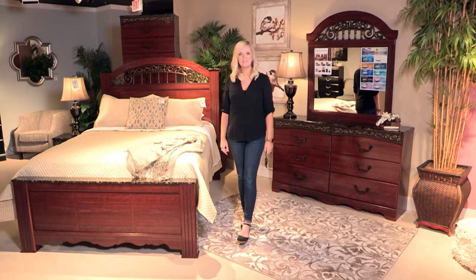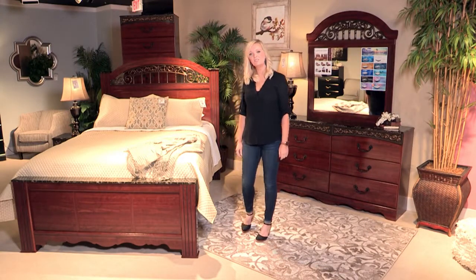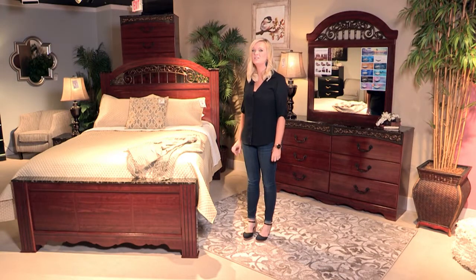This is the Fairbrooks Estate. This collection is a very traditional collection done in a cherry finish.